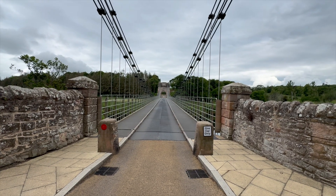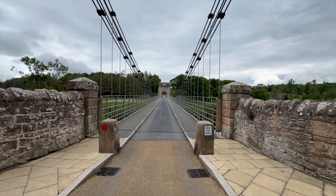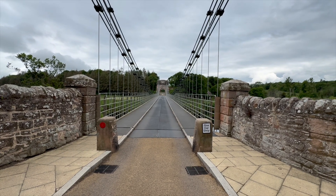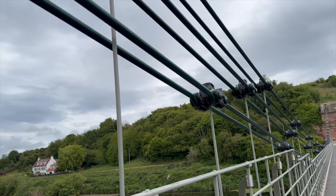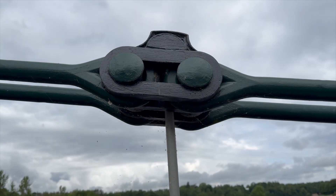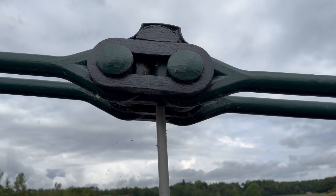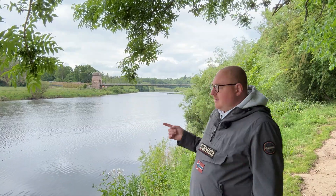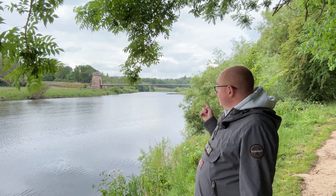The Union Chain Bridge opened in 1820. It was designed by a man named Captain Samuel Brown, a Royal Navy officer who'd started experimenting with wrought iron chains to replace rope rigging on ships. Turns out, iron chains don't just hold up sails — they can also hold up bridges. Brown's idea was radical. The Industrial Revolution was in full swing, and people were starting to think in iron and steel instead of stone and timber. Suspension bridges were being tried here and there, but none had ever carried anything bigger than a horse and cart. Yet this one did, and still does today.